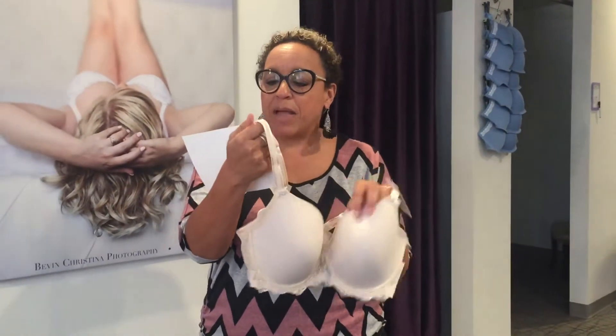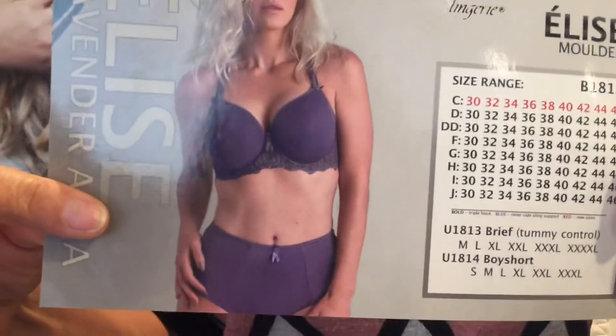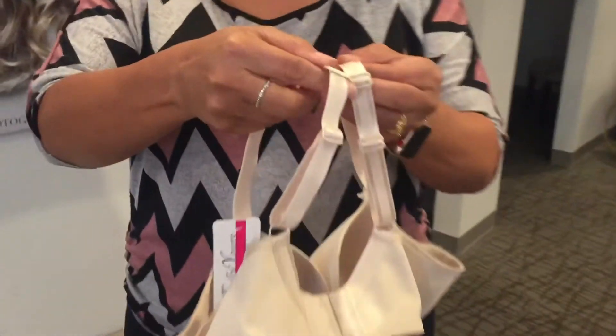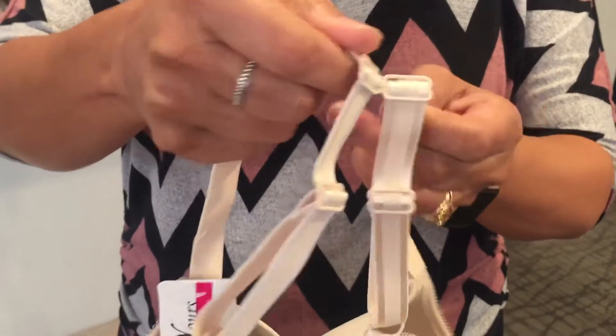I just got it in the basic beige, but it also does come in this pretty plum color if you like, with matching panties. Some of the features include a J hook on the back that you can turn into a racerback style of bra, which is very nice.